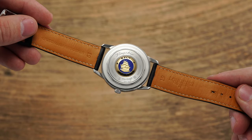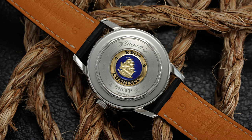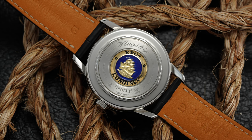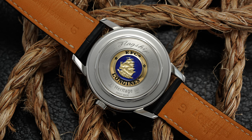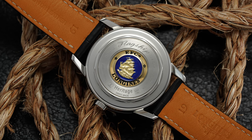Flipping the watch over, we have a stainless steel screw-down case back adorned with what might be the most distinguished element of this watch's design: its medallion. It's a detailed gold 17th-century merchant ship that sits center stage surrounded by blue enamel, which offers a liquid-like visual effect — one of the coolest points about this watch when you flip it around.